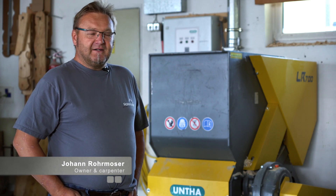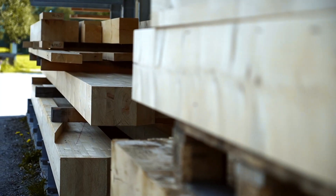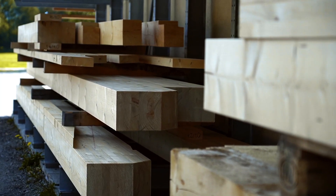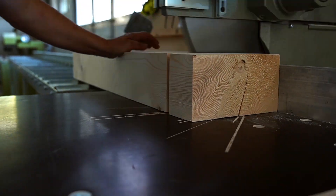We are the Ramoser carpentry and timber construction business. Our company has been around since approximately 1992 and we do general carpentry, timber houses, wood frame constructions, anything that comes along really.